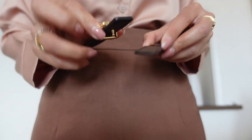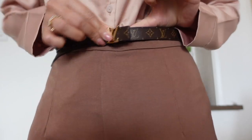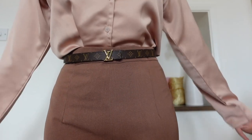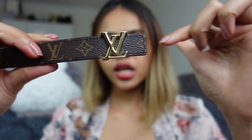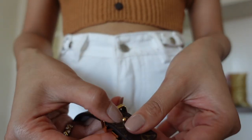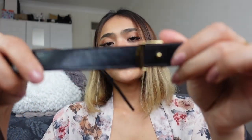I'll be styling this belt with some dresses and showing you guys how it looks. If you want to change the side — at the moment I asked her to put it on the monogram canvas side — all you need to do is pop the buckle off, switch it, and use it on the black side if you want. Right now I want to keep it on the canvas side. I hope it lasts a really long time. I really like the color, the size, and the fact that it's reversible so you can wear it two ways.